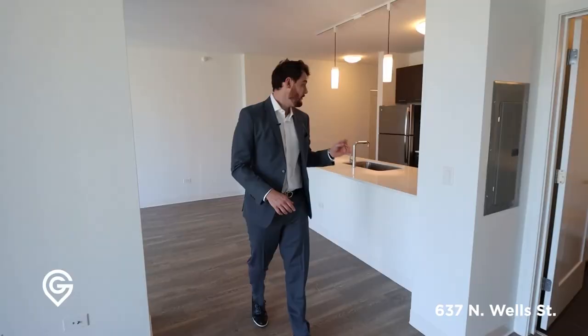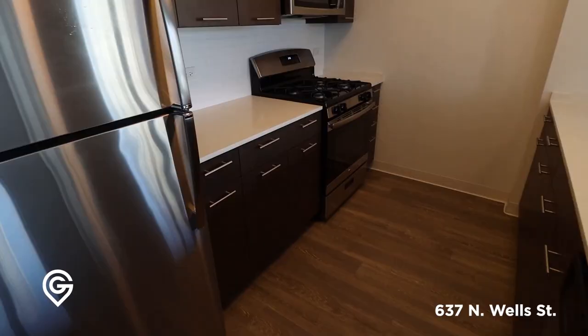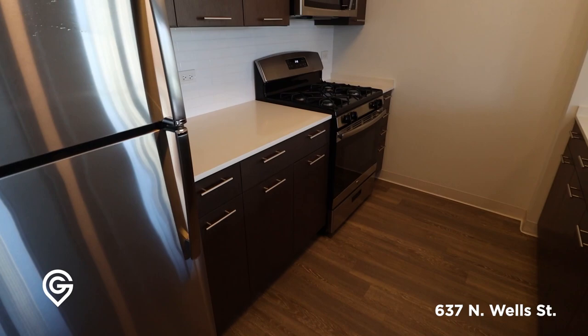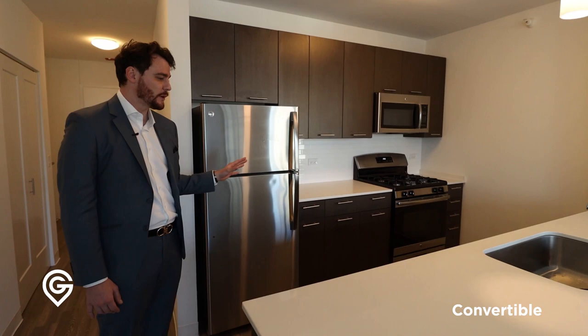The bathroom is the same as the other units here. The kitchen is just as big as a one bedroom — it might even be bigger. This is a legit kitchen setup with no wasted space, tons of cabinets. I bet you have equal cubic square footage in these cabinets as you do in that closet, actually, so there's a lot to work with.